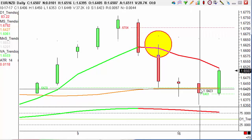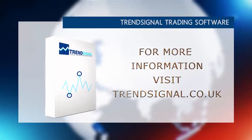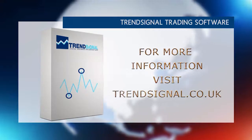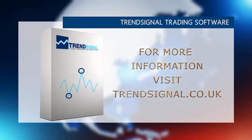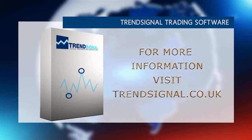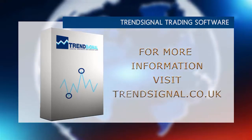If you'd like to see more of how this is done, then please book into one of our online webinars. Trendsignal is giving you the opportunity to see and hear about its services live at a free online seminar. Take a look at the Trendsignal website for the latest events and to book your free place.